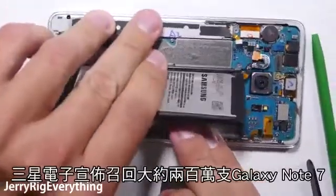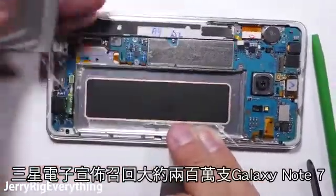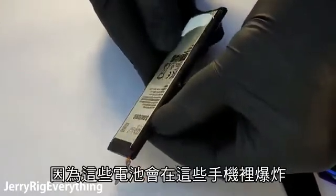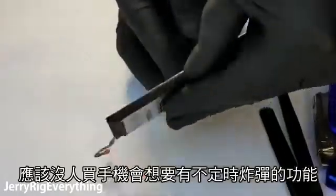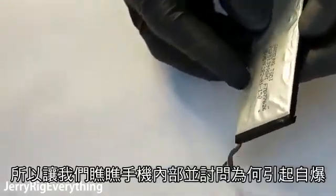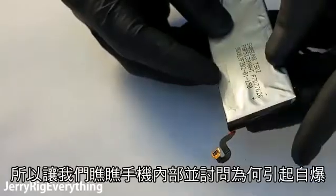Samsung just voluntarily recalled an estimated 2 million Galaxy Note 7s as a safety precaution, since some of the batteries are exploding inside of the phone. Obviously, random explosions are not a feature that most people look for when purchasing a cell phone. So let's take a look at the Note 7 and assess why it might spontaneously combust.